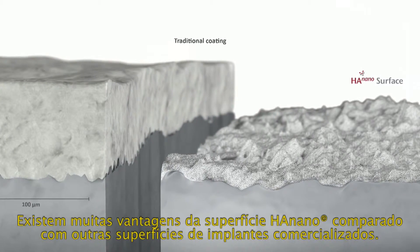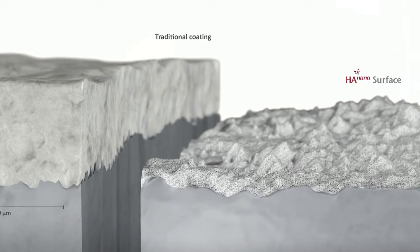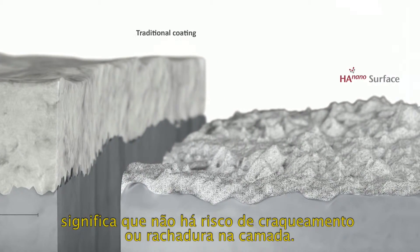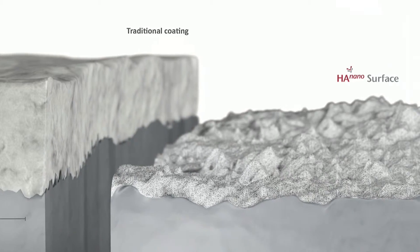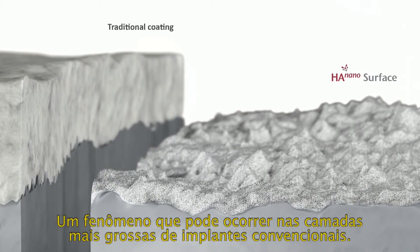There are several advantages of the HA nano surface compared to other commercial surfaces. The extremely thin bone crystal layer means that there is no risk of flaking and cracks in the coating, a phenomenon which may occur for thicker conventional implant coatings.